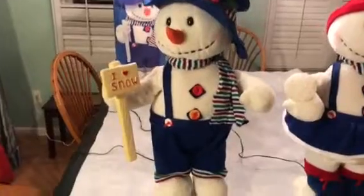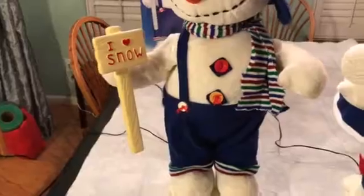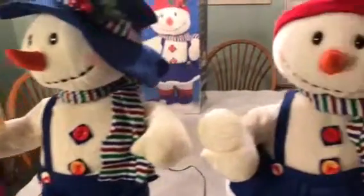As you can see, Elmer has his hat on with a scarf, suspender pants, and he's holding a sign that says 'I Love Snow.' His cheeks are rosy.